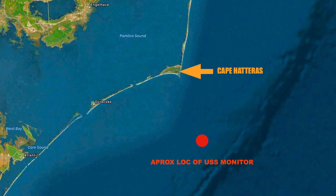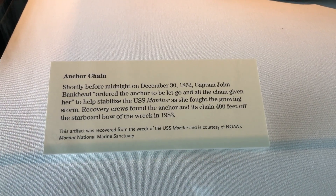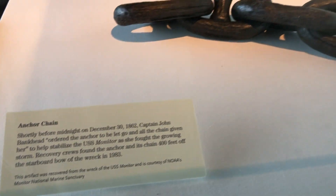The Monitor sank December 31st, 1862, 16 miles southeast of Cape Hatteras, North Carolina, along with 16 of her crew, two of which would be recovered in the turret when it was brought back to the surface.